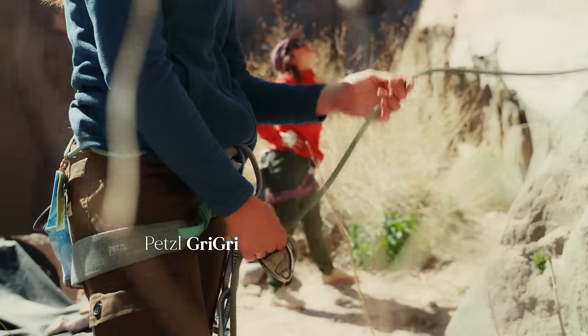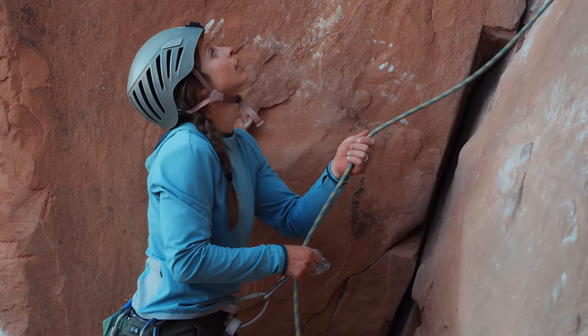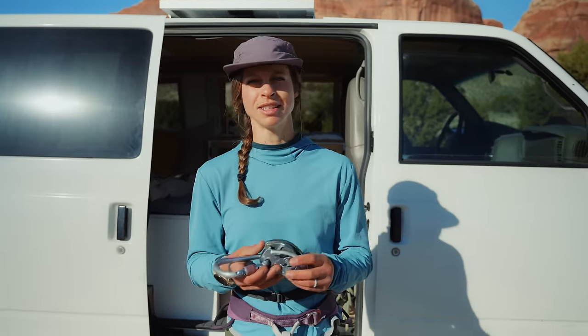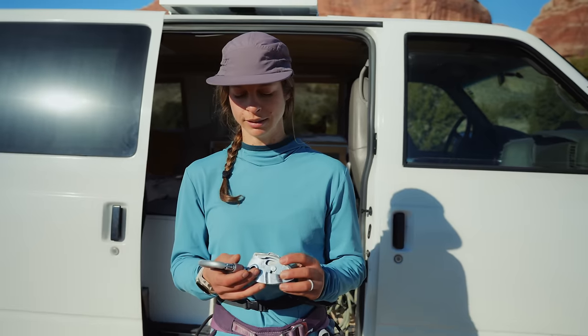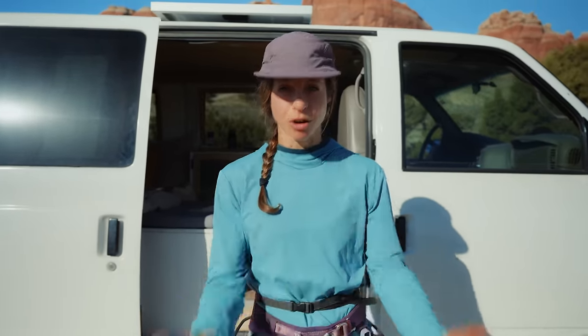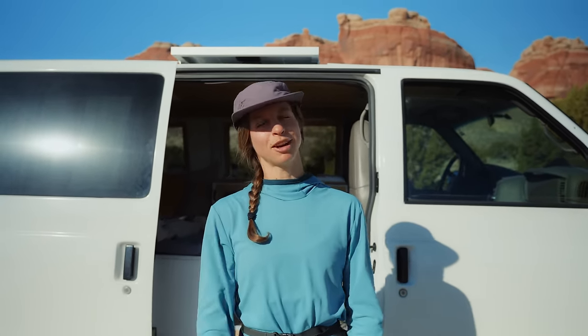The last thing for the bare minimum setup is your belay device. We're using a Grigri made by Petzl, which is pretty much the standard for belaying. Your belay device is really important — it keeps your partner safe and catches them if they fall. The Grigri is just the best: easy to use, pretty much foolproof, and redundant. You should just get a Grigri. That's pretty much all the gear you need to start climbing outside.